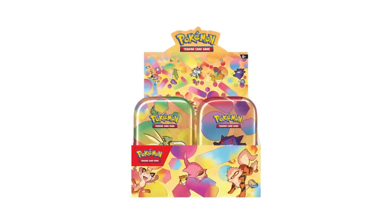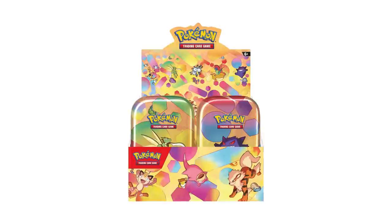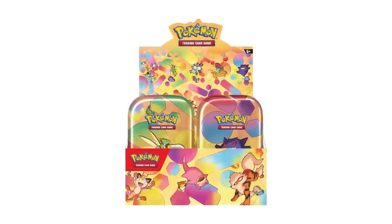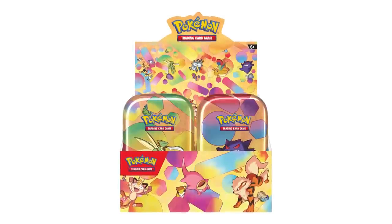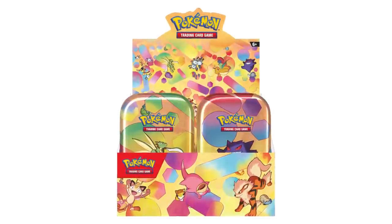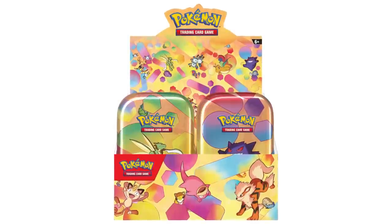Now we're moving on to the pass list — products that in my opinion there's really no reason to buy unless you specifically want them. There's only one item on the pass list this time, and that is the Mini Tins. The specific reason: typically with specialty sets, mini tins are the only way to get just packs close to MSRP, but Pokemon 151 for the first time ever has Booster Bundles — six packs at MSRP for around $26.